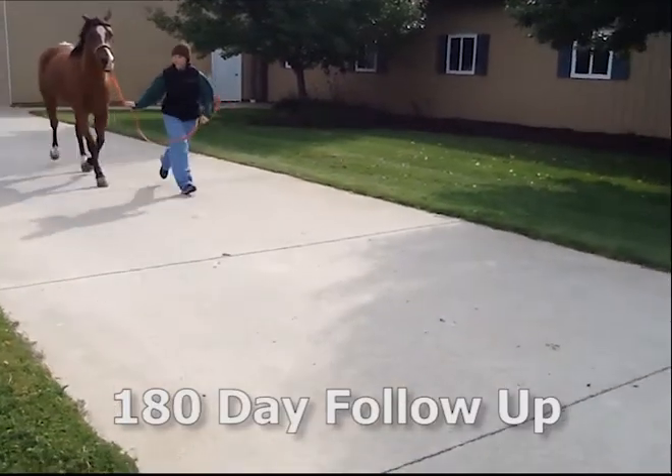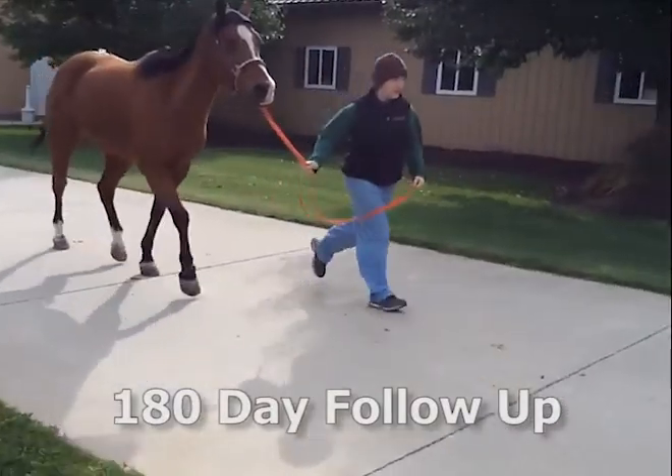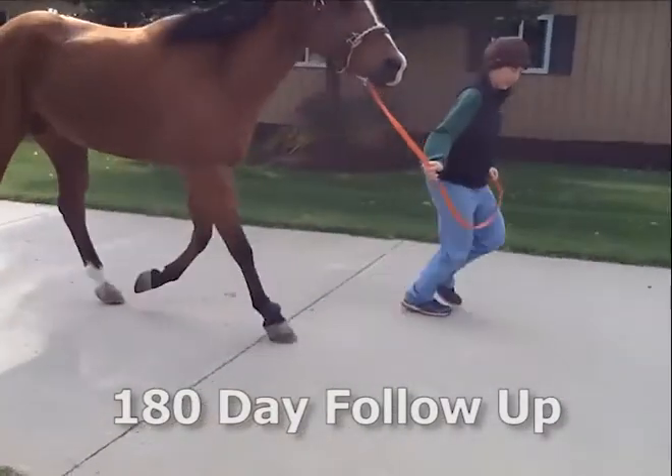My treatment consisted of intralesional stem cells known as PulpCyte, controlled exercise, and serial ultrasound scans to guide exercise.